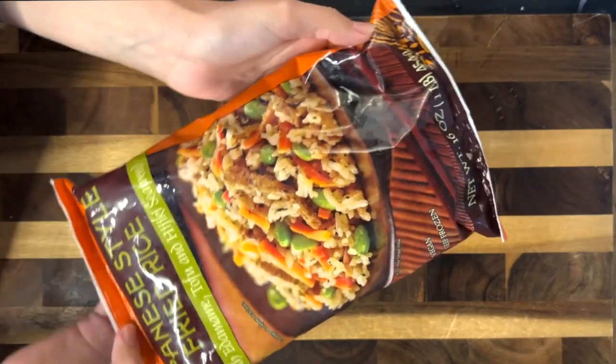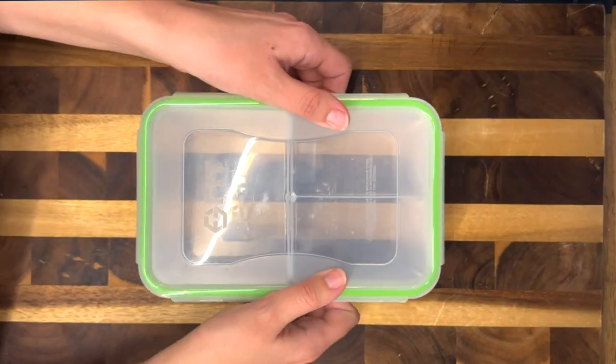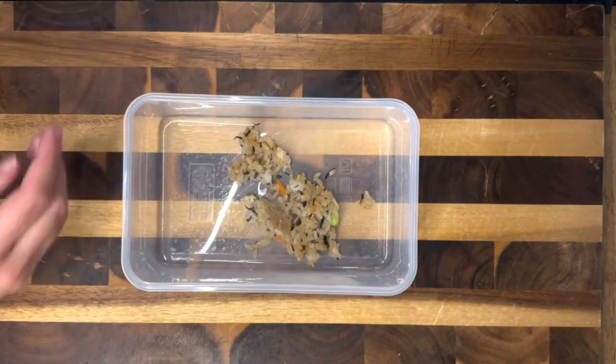Let's make some lunch for my husband. Today he's getting two of my very favorite Trader Joe's items, which is this Japanese-style fried rice and also their pork belly. I sauteed these both separately in a pan, and in my fit, strong, and healthy bento box container, I added in the rice.